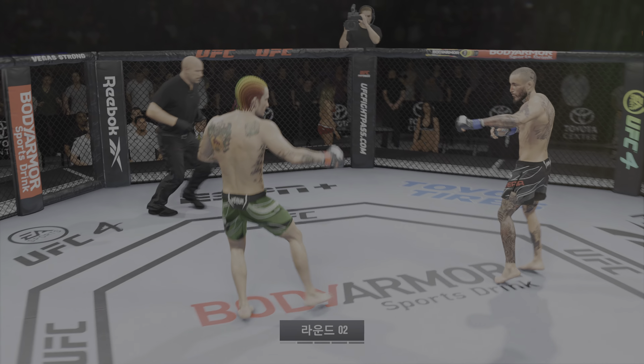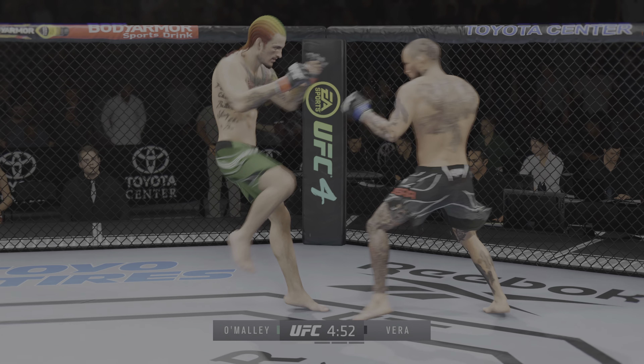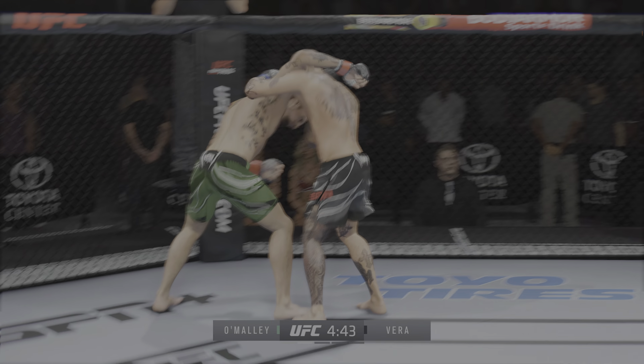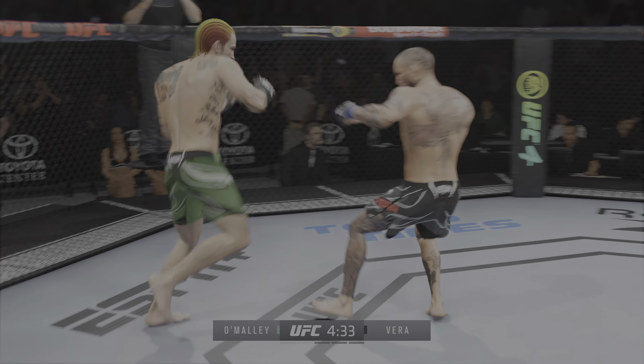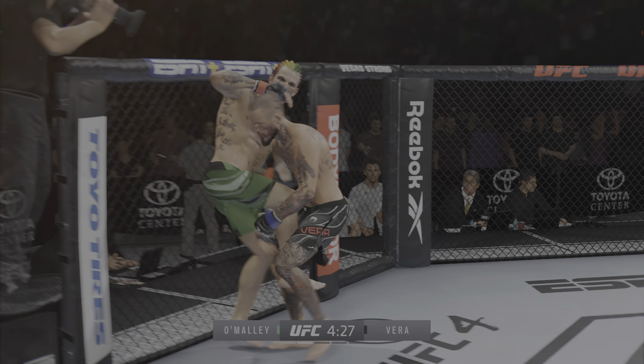Round two is underway. Nice punch by O'Malley. Look at him whip his hip into that kick. You're starting to see the damage now — bleeding from his cheek. Got the single collar tie.